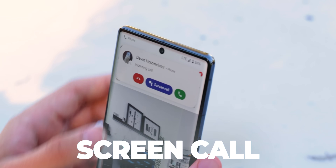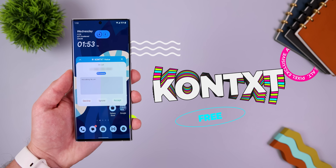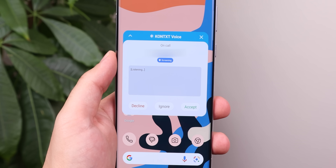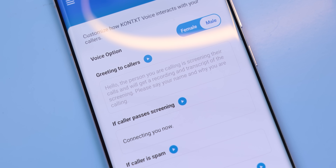You know how the Google Pixels have that screen call feature to let you answer any incoming call with Google Assistant? Well, you can do the same thing by downloading Context. You just decline the call whenever you think it's a scammer, and then Context will get activated to start asking the caller what their name is and why they're calling.